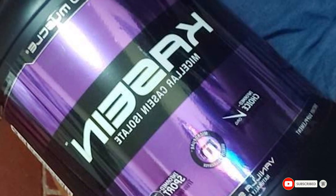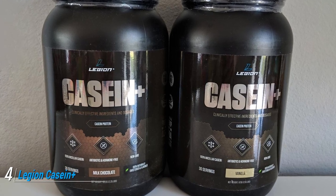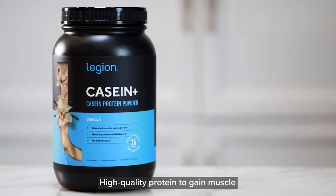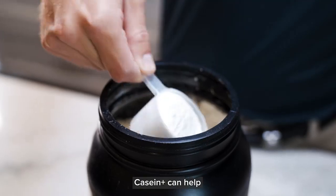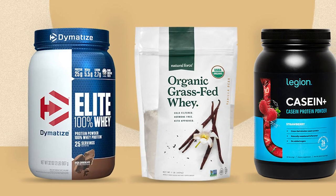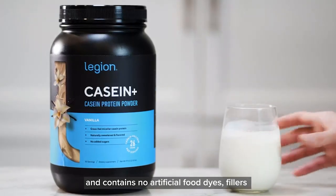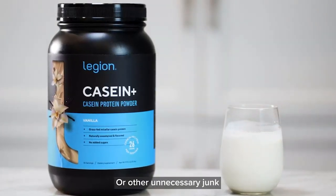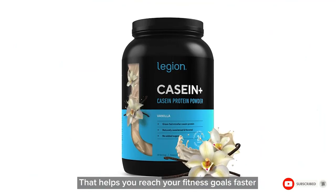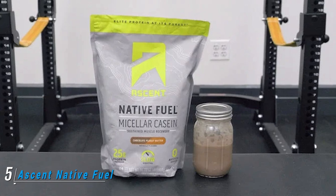At number four we have Legion Casein Plus Vanilla Pure Micellar Casein Protein Powder. Legion takes pride in producing a casein powder made from high-quality milk from small, sustainable Irish milk farms certified by Ireland's Sustainable Dairy Assurance Scheme (SDAS). Its casein powder provides 26 grams of protein per serving without added amino acids to avoid amino spiking. It's also manufactured in an FDA-approved, GMP-certified facility.